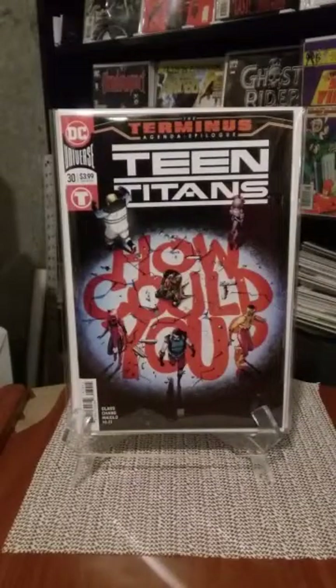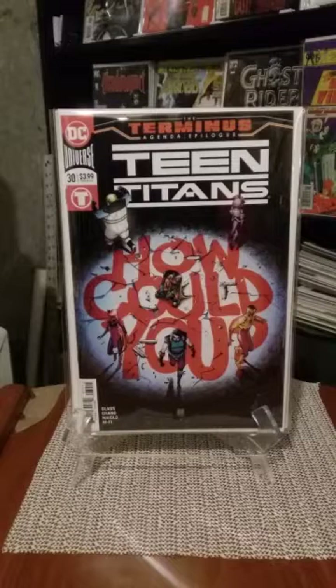Teen Titans number 30 is a good book. At the end of this book, Crush's father Lobo makes an appearance on the very last page, kind of welcoming his daughter in — only the way they do, because they're a different type of people. I can't wait to see the next issue to see where this is going.